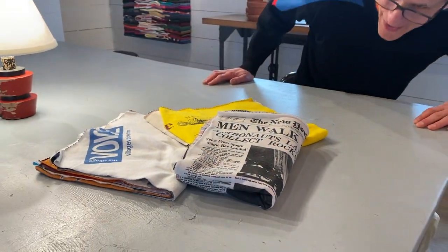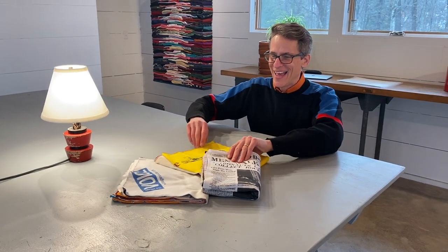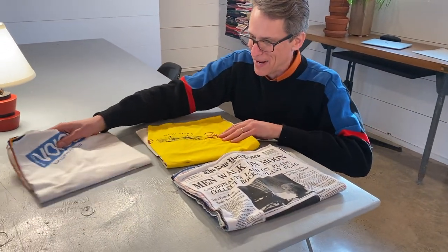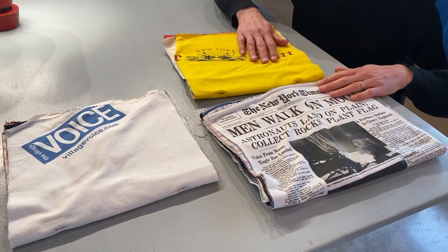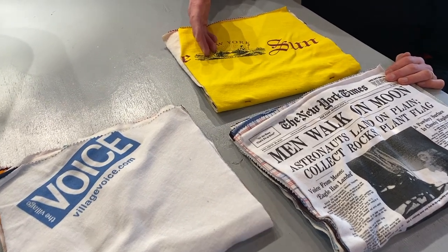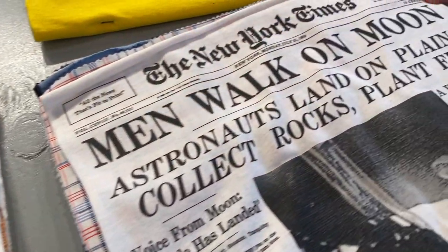I want to renovate my studio this fall. I came across this body of work from 2010 called Story. It was created for a solo show at the University of Maryland. Each of the sculptures is in the form factor of one of the iconic New York papers — the New York Sun, the Village Voice, the New York Times.